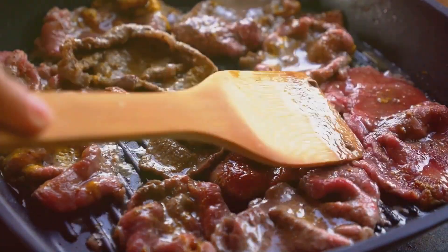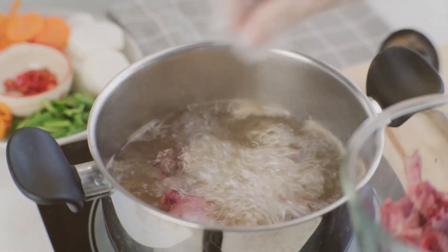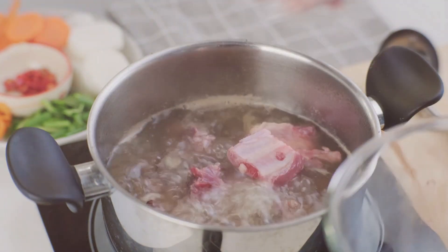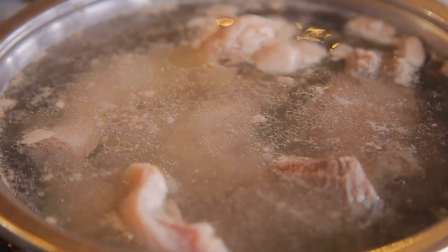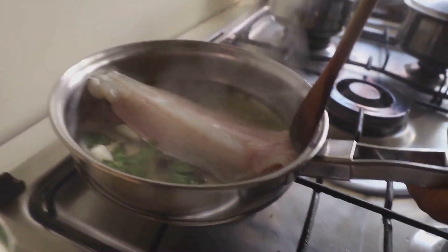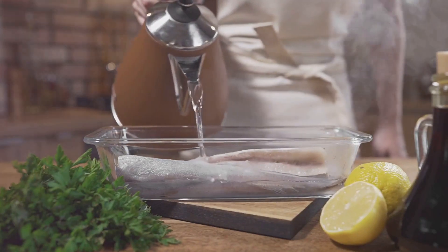Remember, broiling requires close attention to prevent burning, so keep a watchful eye on your culinary masterpiece. Now let's turn our attention to poaching. Poaching might not sound as glamorous as broiling, but it's a star in its own right when it comes to healthy cooking. This method involves gently simmering meat in liquid — usually water or broth — until it's fully cooked. The key word is gently: a rolling boil is not your friend while poaching. The gentle heat helps retain the meat's moisture, making it tender and juicy without the need for added fats. Poaching is particularly perfect for delicate meats like fish and chicken, as the liquid imparts subtle flavors without overpowering the meat's natural taste. It's also a fantastic way to infuse your meat with the flavors of any herbs, spices, or aromatics you include in the poaching liquid.